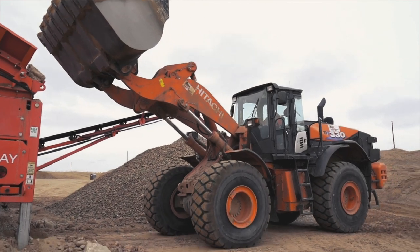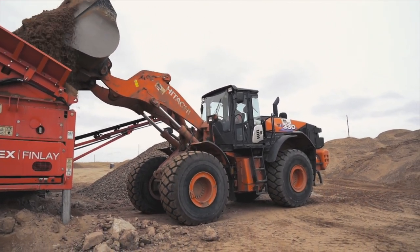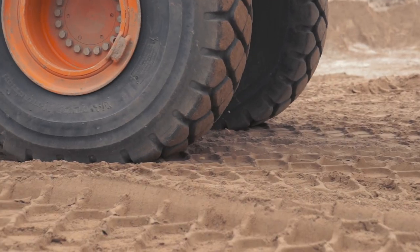We'll normally fire up at 7 o'clock in the morning and we'll shut down long enough to fuel and service. Then after that, run up till noon. We'll take our 15-20 minute lunch break and then run till 5:30. Moving sand and gravel.